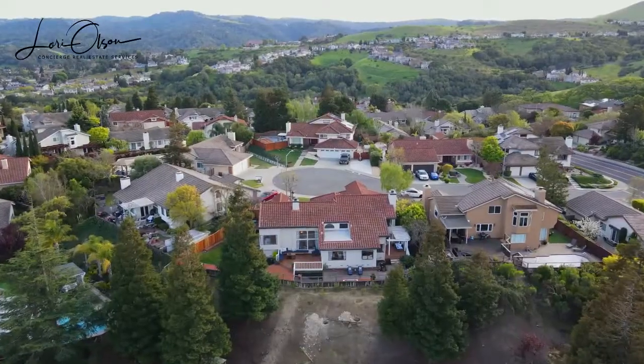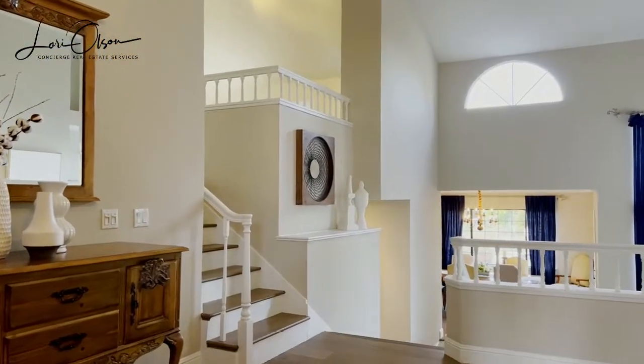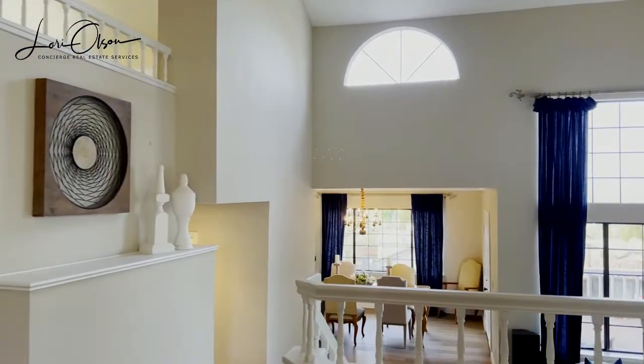This entire home has been highly renovated. Upon entering the home, you will notice the soaring 16-foot ceilings and tall windows that let in an abundance of light.